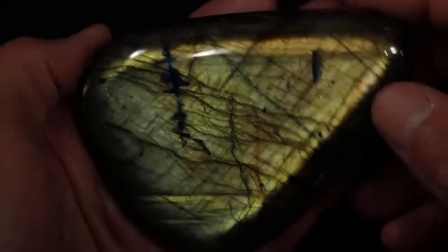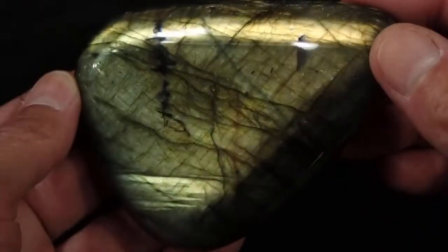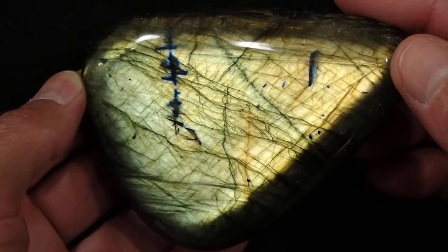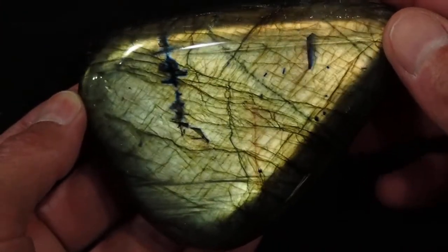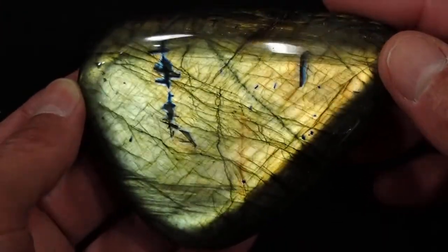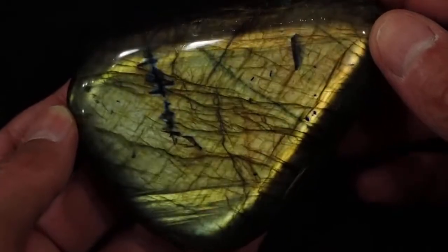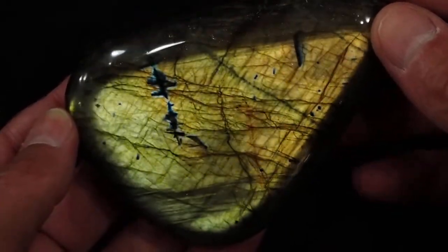This is our Labradorite Palmstone number 37. This is just a gorgeous, mostly yellow stone with beautiful blue stripes in it. Very dark blue, almost bordering on purple, but I would say they're blue. Just look at that — it goes from yellow to really deep gold depending on the angle.